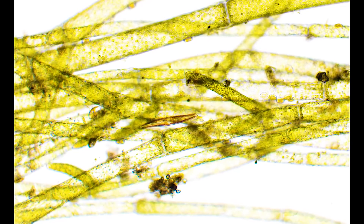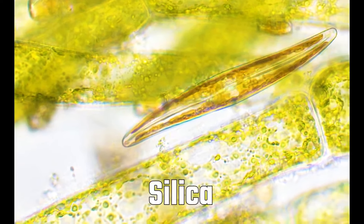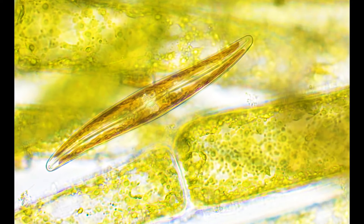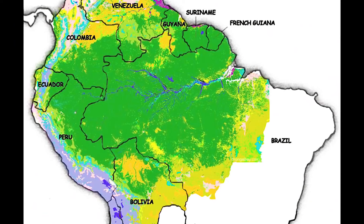This is a single-celled organism called a diatom. Their cell walls are actually made out of silica, which makes them the only living organism made out of glass. They live in damp areas such as oceans, rivers, and lakes. They produce 20 to 30 percent of the world's oxygen, and to explain how much this is, the Amazon rainforest only produces 6 to 9 percent of the world's oxygen.